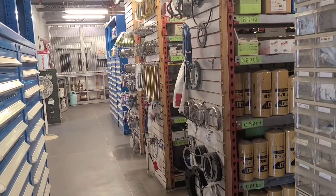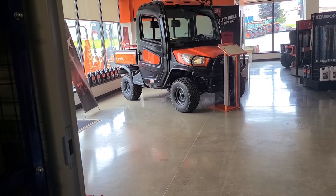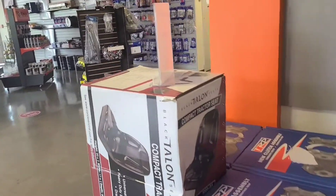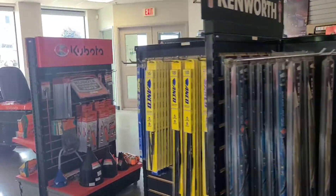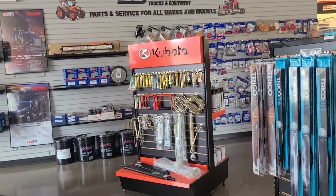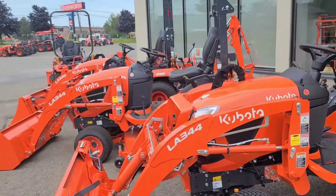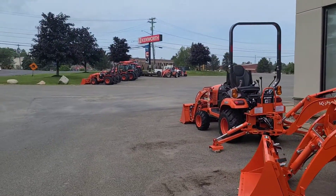More stuff down there, all kinds of stuff. I want that thing right there — it's like a little utility truck. They've got tractors and they sell Kenworth and Kubota. More Kenworth. Pretty cool. And some more Kubotas — get you one! Okay, bye!